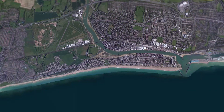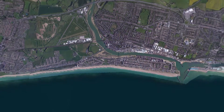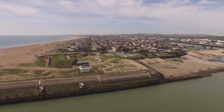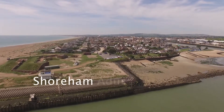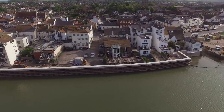Situated on the south coast between Brighton and Worthing sits the town of Shoreham by Sea, home to around 50,000 people. The town has become vulnerable to tidal flooding from the river as current defences reach the end of their useful life. In response, the Shoreham Adur Tidal Wall Scheme has been commissioned to strengthen and improve 7.2 kilometres of tidal walls.